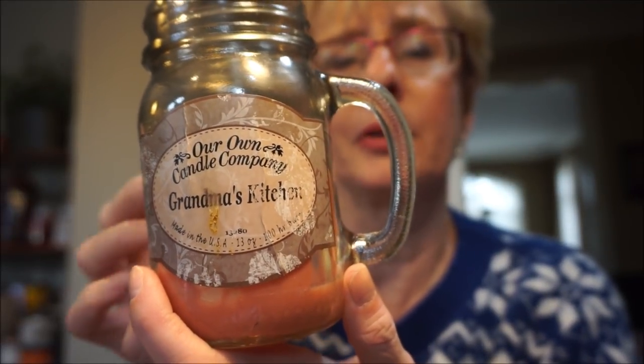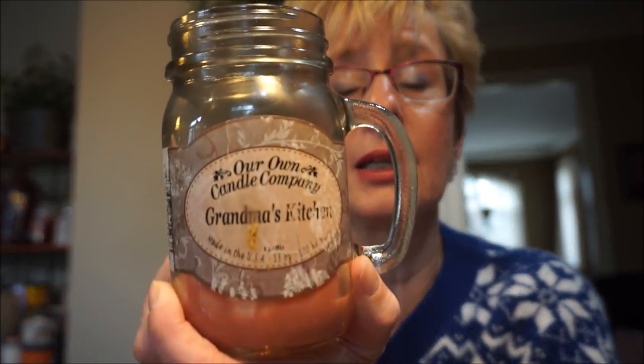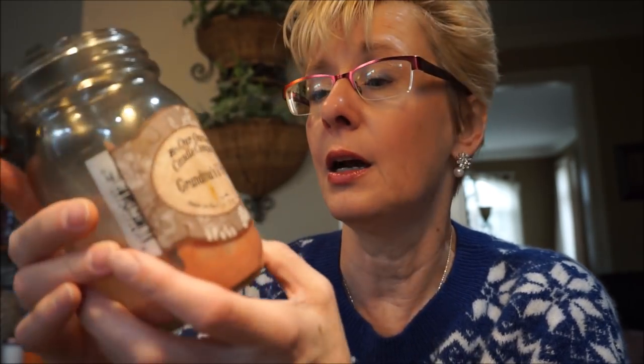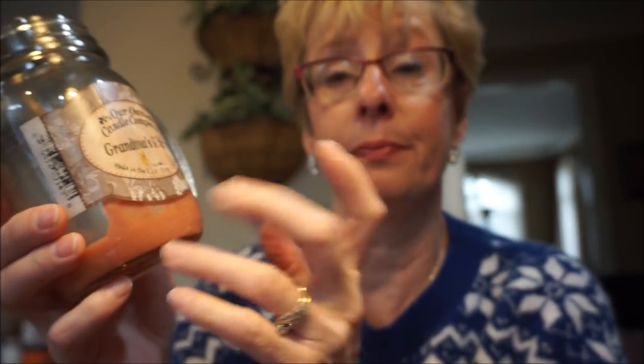This is Our Candle Company Grandma's Kitchen. I bought about three of these when they were on sale on Amazon. I did burn the Lemon Pound Cake and was told it would have a super strong throw, but mine wasn't that strong. Grandma's Kitchen is a very warm cinnamon spice — not that really sharp, hot cinnamon spice, but a warm, cozy kind of cinnamon scent. It had a very good burn. It was maybe a medium throw — it kind of filled up the kitchen, almost, but not quite. It was a lovely scent, just could have been a little bit stronger.